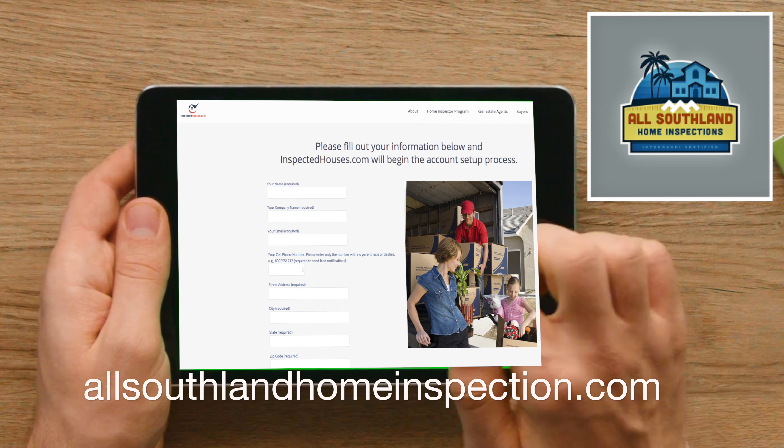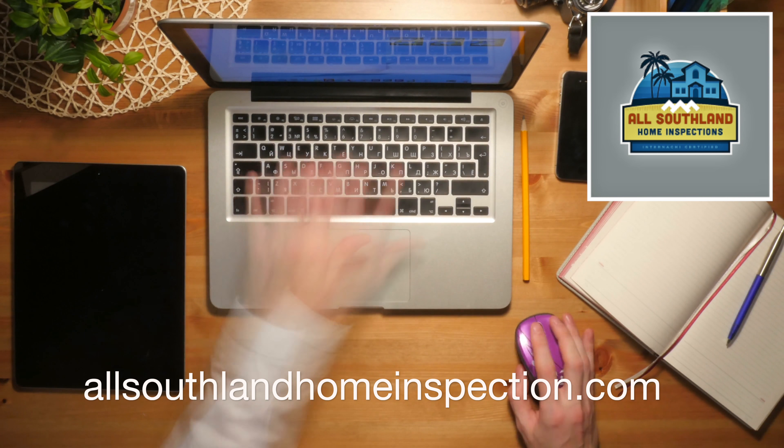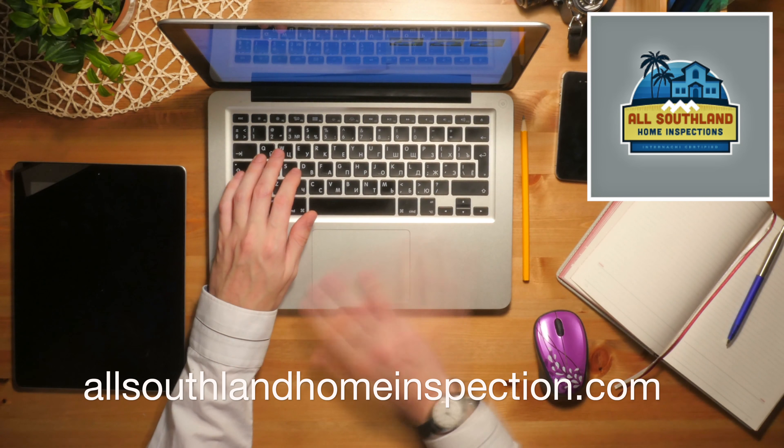As a realtor, would you like to get more listings? Reduce the chances of a home inspection killing a deal. Spend less time dealing with home inspection issues. Be less stressed and have happier clients. Be the only agent with leads to your listing.